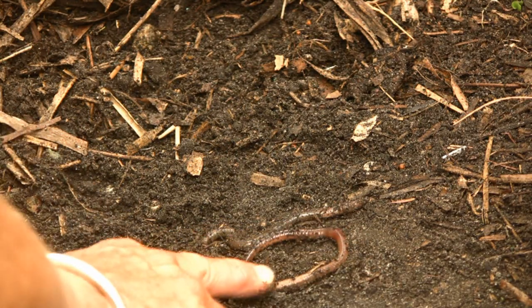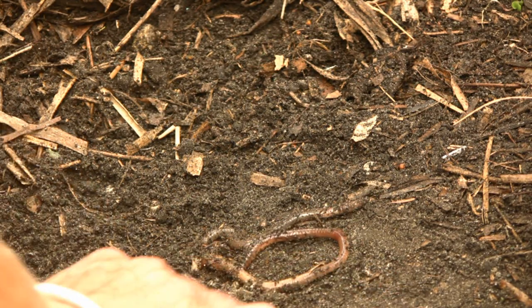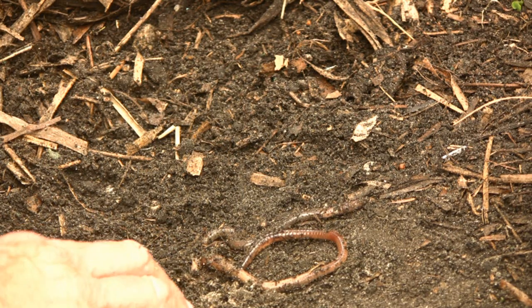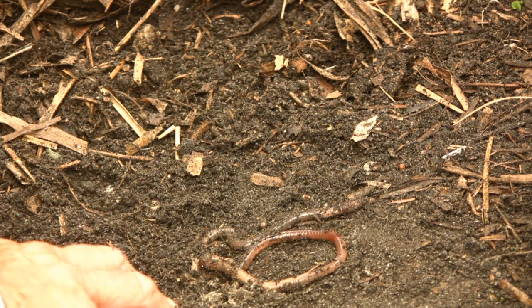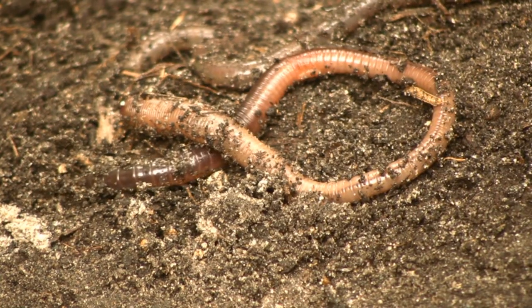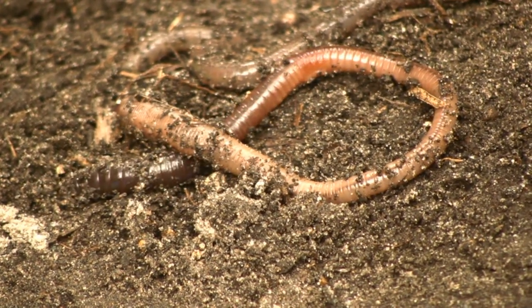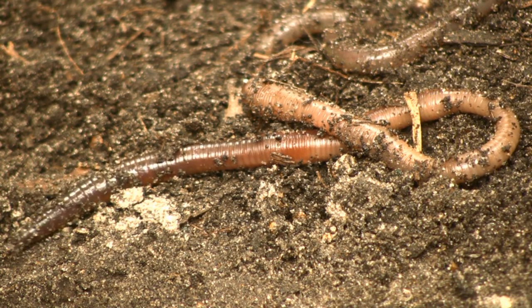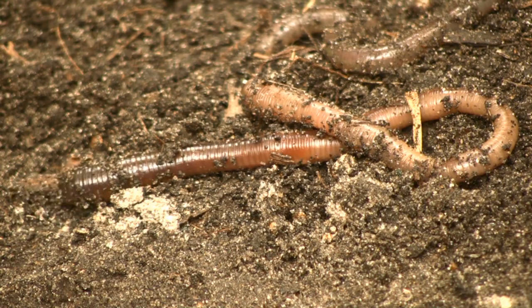The casts that earthworms excrete are deposited on the surface of the soil, and that material is used by plants and animals. The casts are extremely rich in nitrogen, phosphates, and potash. The physical benefit of the earthworm is its burrowing action — earthworm burrows make channels that allow aeration and drainage of the soil to occur.